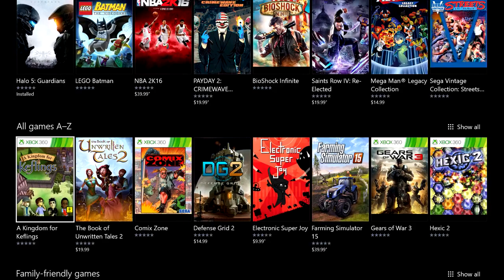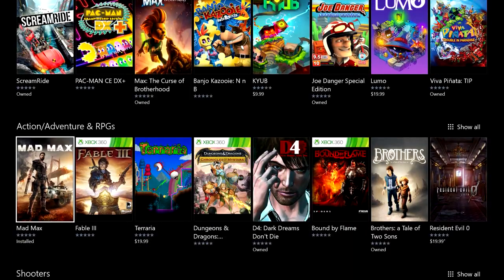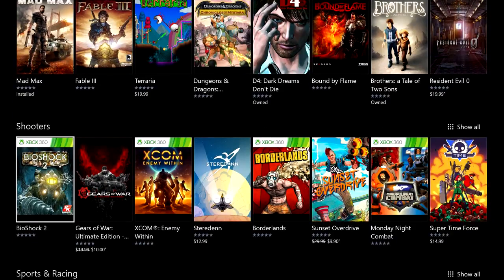Moving on, you'll see all sorts of categories so you can easily find the games you want to play, including alphabetical listing, family-friendly, action-adventure and RPGs, shooters, and more. There are many different great experiences in here.